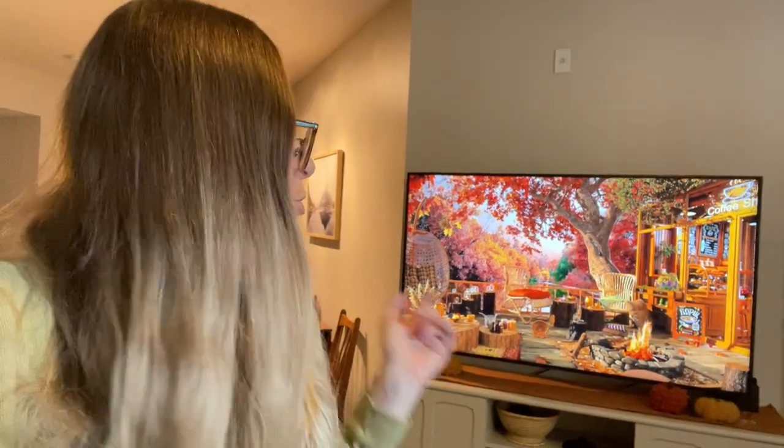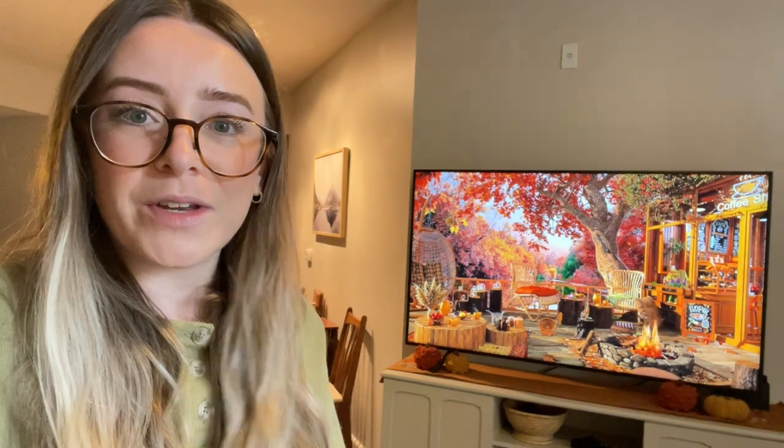One of my favorite ways to start the day, whether I'm crocheting or getting some work in, is to turn on fall ambiance videos — you can find these on YouTube by searching 'fall ambiance.' They're just super cozy and nice to have on in the background. So I've got that going and we're going to get started winding some yarn.